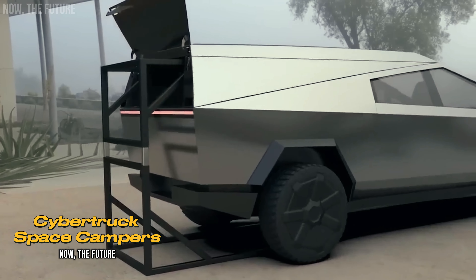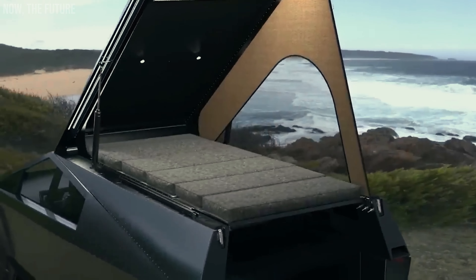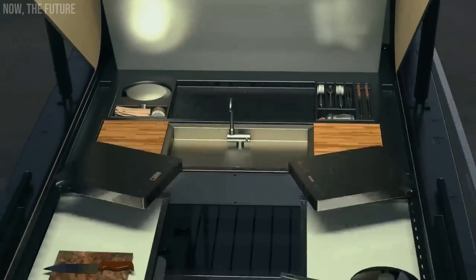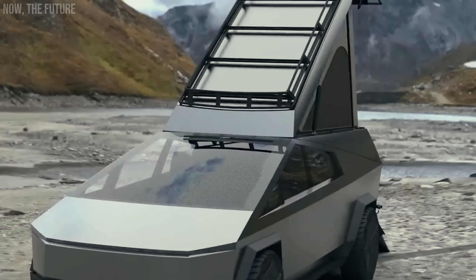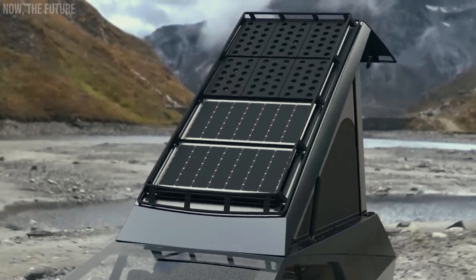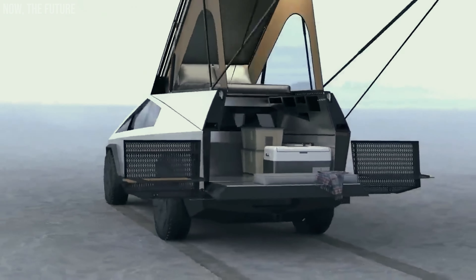While some are admiring the Tesla Cybertruck, others are building a business around this vehicle. For example, the Californian startup Space Campers has created a removable camping module that transforms the Cybertruck into a motorhome. At the customer's request, the module can include a shower, thermal insulation, solar panels, and other luxuries. The module costs around $26,000.